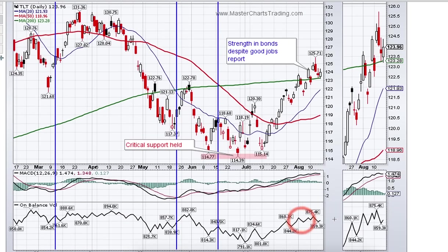On-balance volume shows no divergence, so we're pretty much on track.